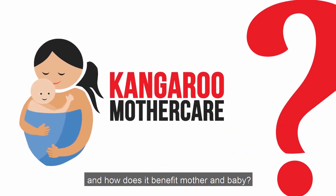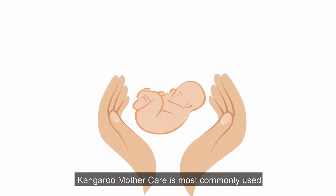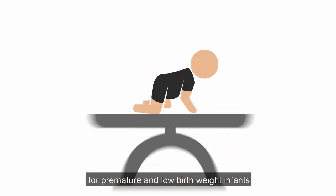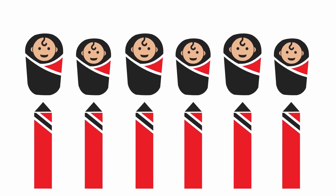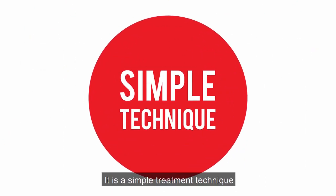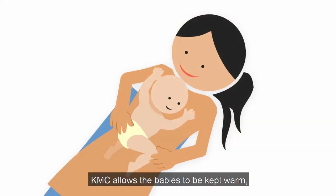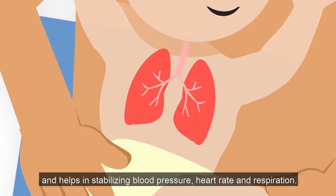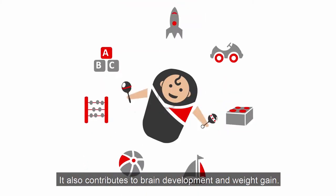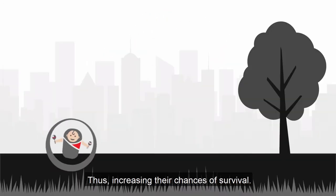What is kangaroo mother care and how does it benefit mother and baby? Kangaroo mother care is most commonly used for premature and low birth weight infants, but is equally beneficial for all newborns. It is a simple treatment technique that puts babies in direct skin-to-skin contact with their mother. KMC allows the babies to be kept warm and helps in stabilizing blood pressure, heart rate, and respiration. It also contributes to brain development and weight gain, thus increasing their chances of survival.